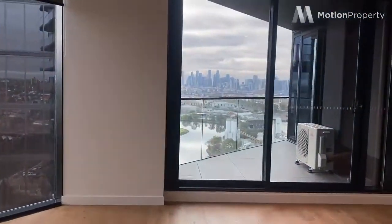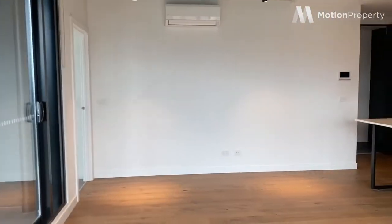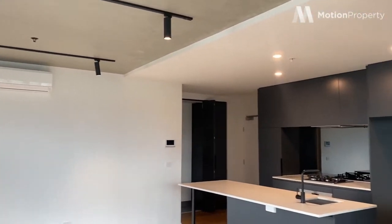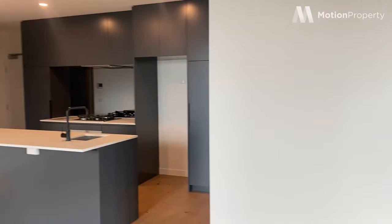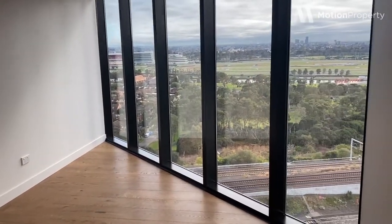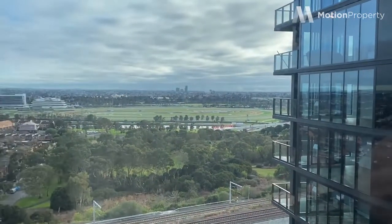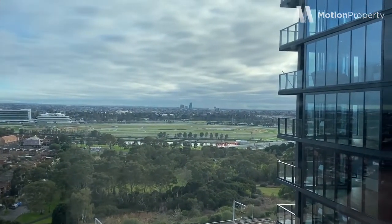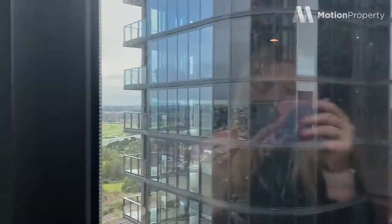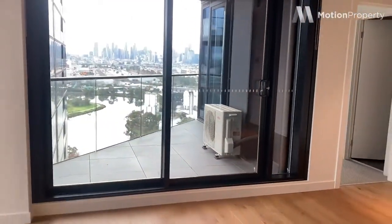And into the living space, which is a great size. There's track lighting, split system heating and cooling. And how stunning are those views — Flemington Racecourse. That's a great size living space.